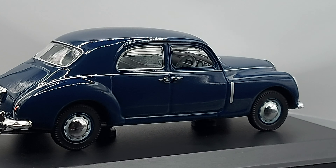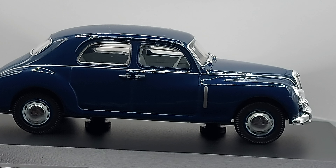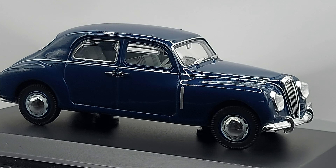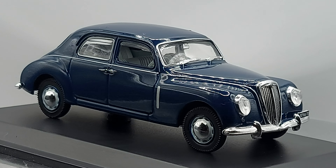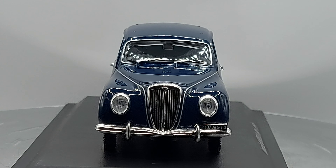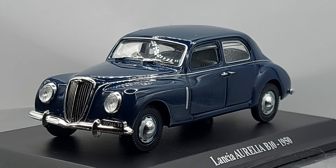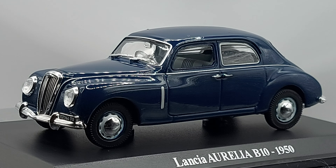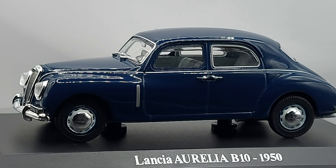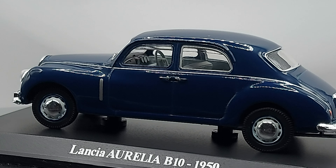This is the first generation of the Aurelia. This model came in 1950 all the way to 1958. I like the suicide doors — the rear doors that open backwards, against the other door. It makes the car look a bit unusual because we're not used to it nowadays.